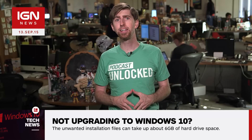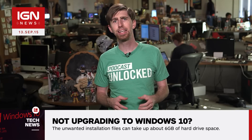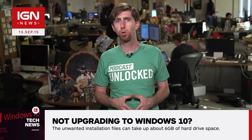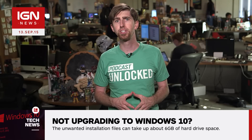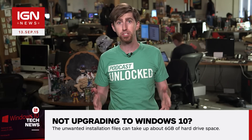Microsoft seems eager to add to the 75 million devices already running their latest OS, but upgrading doesn't appear to be as optional as we once thought it was. It's currently unclear if there's a definitive way to remove the Windows 10 files or prevent them from being downloaded altogether, aside from just upgrading.